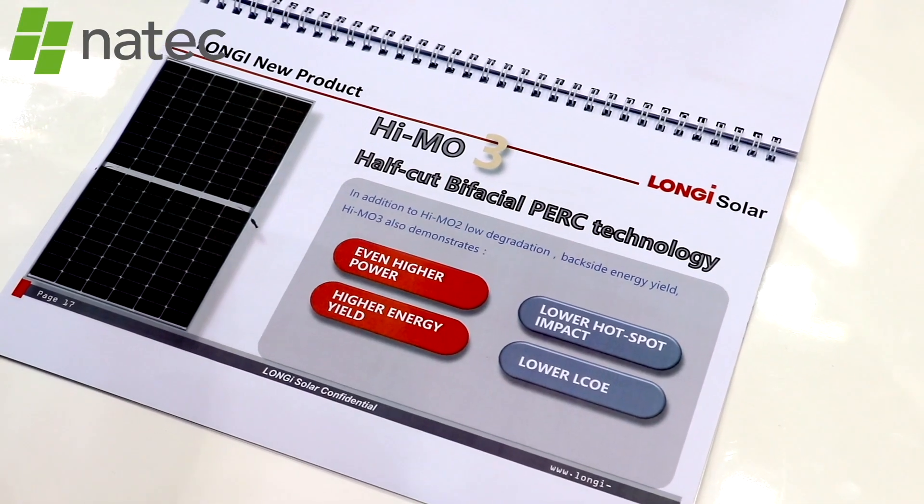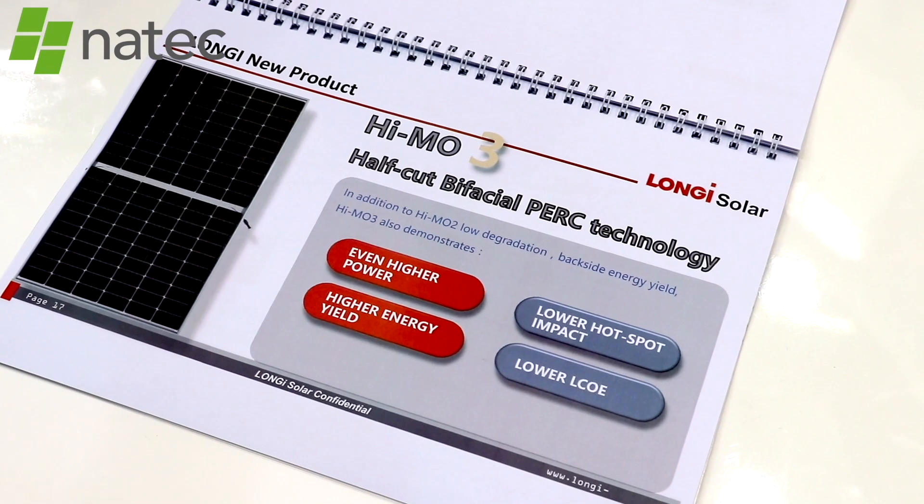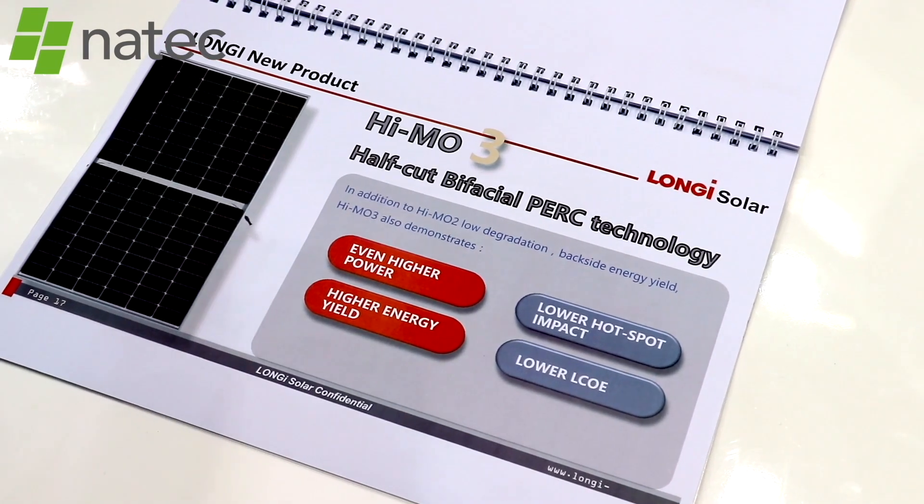I saw that the panels you are making are already 300, 320, even 400 watts. For the 60-cell module, our main performance is 300, 305, 310 watts. For the 70-cell, it's more like 360, 365, and 370 watts. And then with the introduction of half-cut, we're going to bring that wattage up another 10 watts — so we're at 380. But I also saw a video mentioning 400-watt panels.